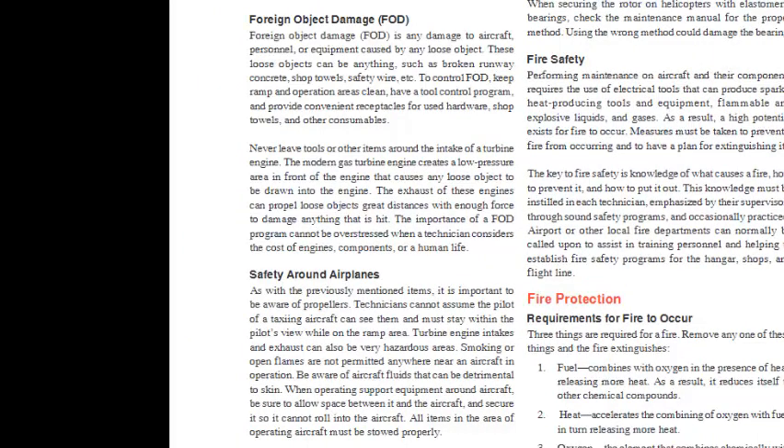Foreign Object Damage (FOD) is any damage to aircraft, personnel, or equipment caused by any loose object — broken runway concrete, shop towels, safety wire, etc. To control FOD, keep ramp and operation areas clean, have a tool control program, and provide convenient receptacles for used hardware, shop towels, and other consumables. Never leave tools or items near the intake of a turbine engine. The modern gas turbine engine creates a low pressure area in front that draws in any loose object. The exhaust of these engines can propel loose objects great distances with enough force to cause damage. The importance of a FOD program cannot be overstressed when considering the cost of engines, components, or a human life.